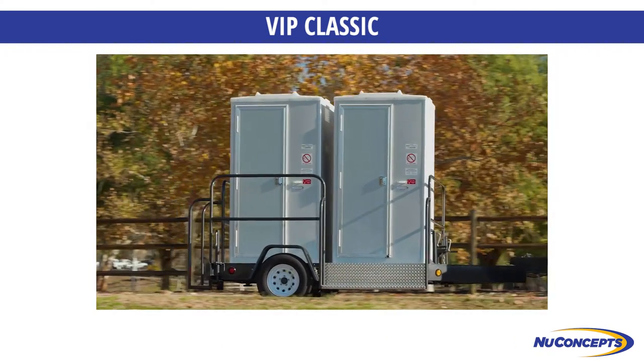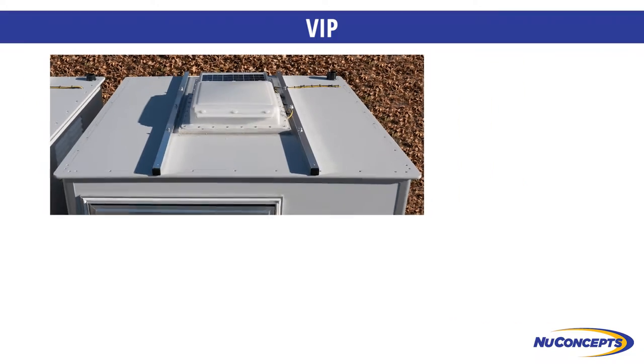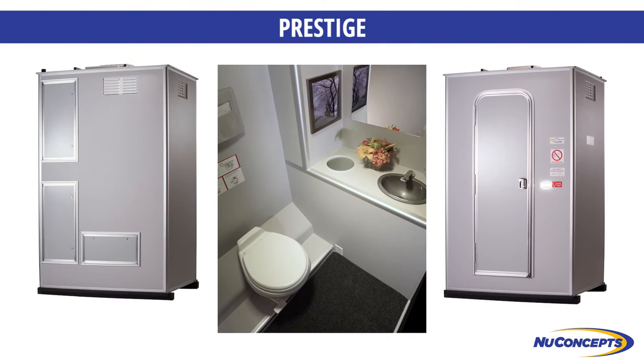Our VIP, with a third compartment, lifetime roof, power roof vent, and additional interior lighting, is the workhorse of the industry. Our Prestige model has 40% more interior space for the user.